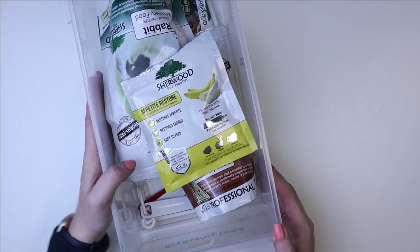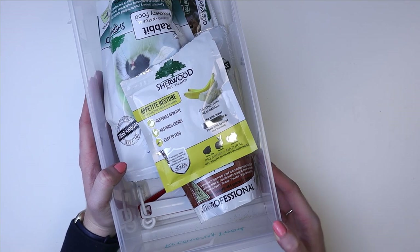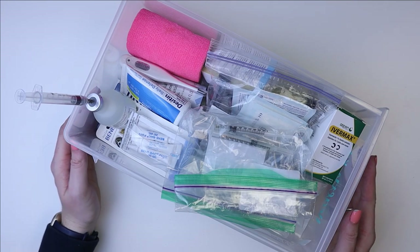That is everything I keep in our recovery food drawer. So that is drawer number one, and we will get into the actual medical kit now. Next up, we have our medical kit drawer.